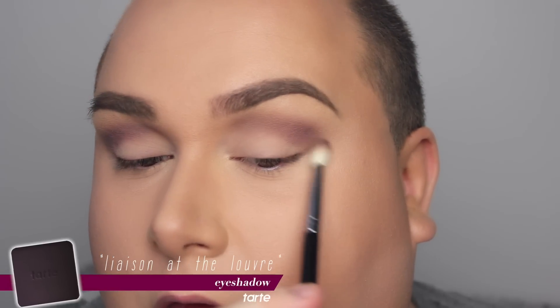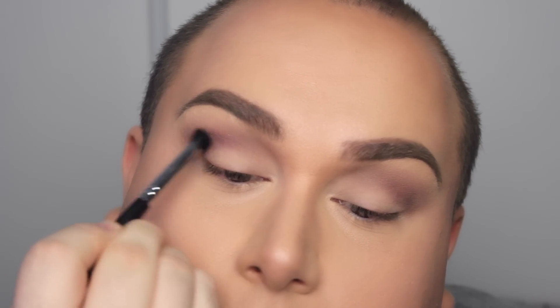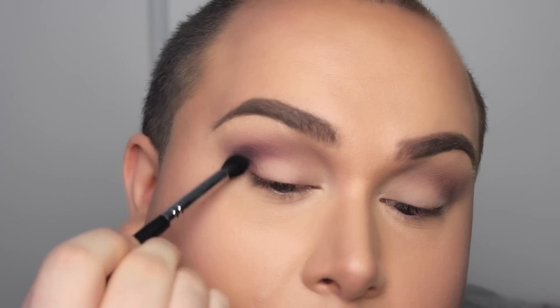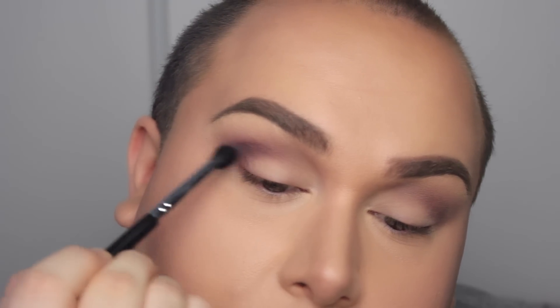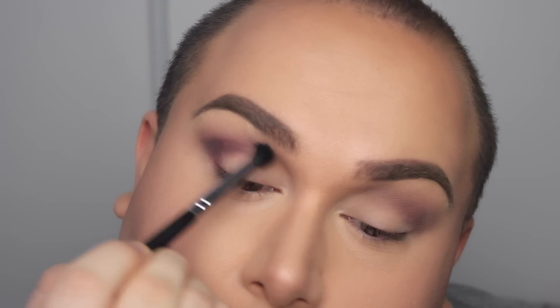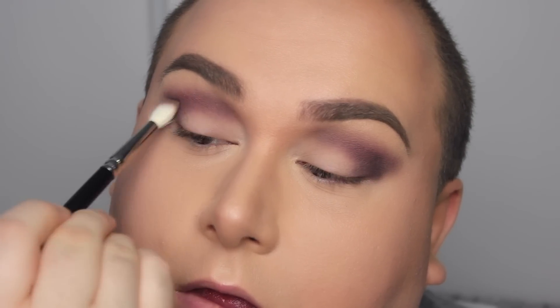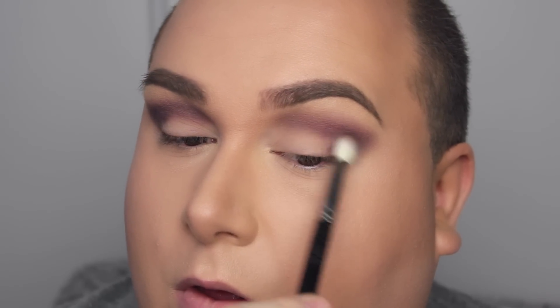Then I'm going to darken up that crease using Liaison at the Louvre, which is a beautiful kind of midnight purple color. I'm applying that mostly in the V section of my eye to really intensify that dark purple. Then I'm just making sure everything is smoked out, taking a clean brush and doing back-and-forth windshield wiper motions.